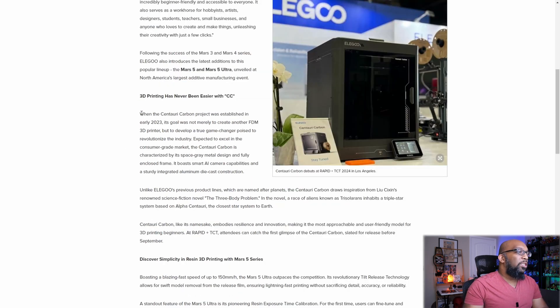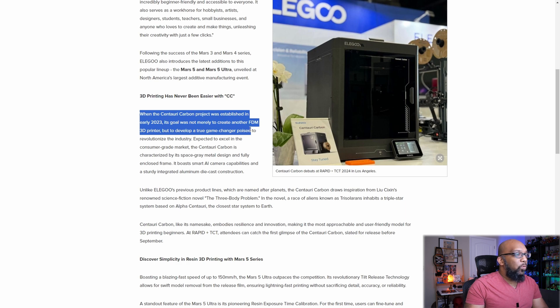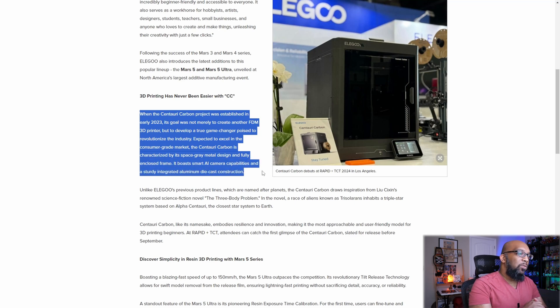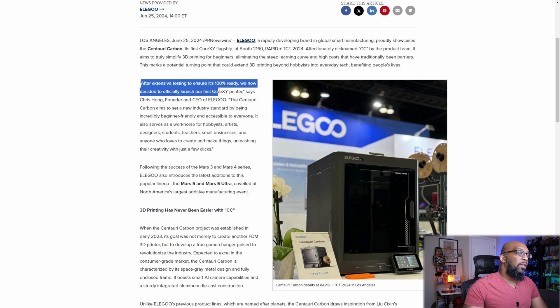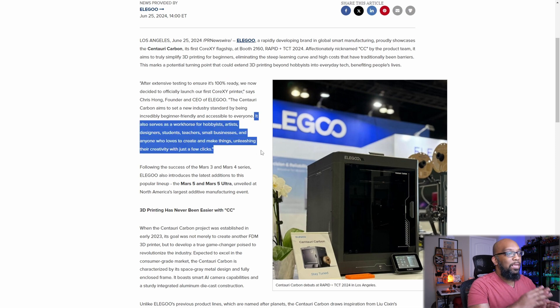Let's read a little bit more. It says when the Centauri Carbon project was established in early 2023, its goal was not merely to create another FDM 3D printer, but to develop a true game-changer poised to revolutionize the industry. Expected to excel in the consumer-grade market, the Centauri Carbon is characterized by a space-grade metal design, fully enclosed frame. It boasts smart AI camera capabilities and a sturdy integrated aluminum die-cast construction. Chris Hong, the founder and CEO of Elegoo, said that after extensive testing to ensure it's 100% ready, they have decided to officially launch the first Core XY printer — a workhorse for hobbyists, artists, designers, students, teachers, small businesses, and anyone who loves to create and make things, unleashing their creativity with just a few clicks.